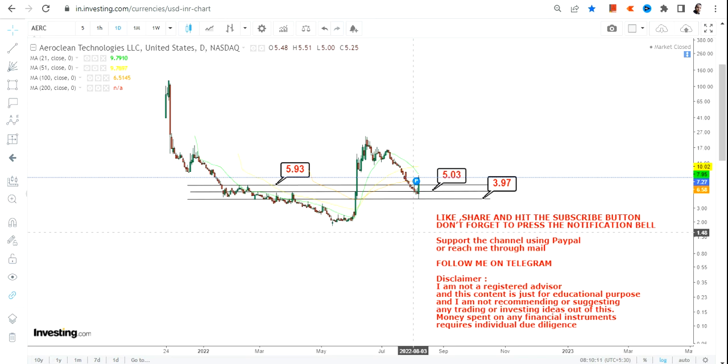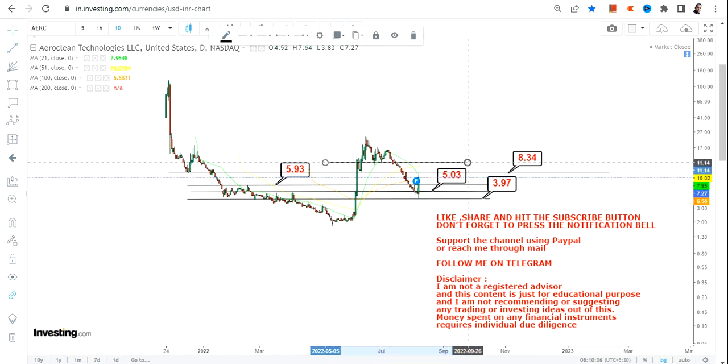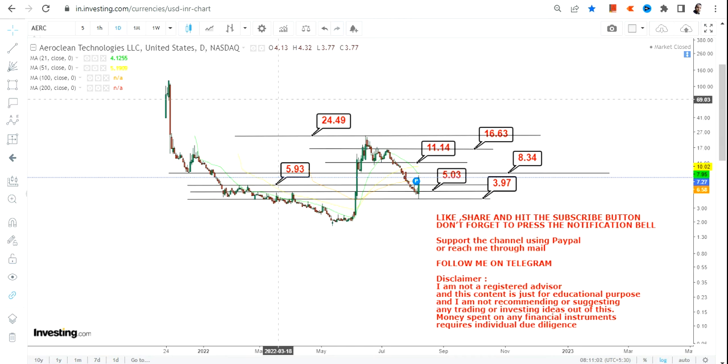If AERC stock continues to sustain above $5.93, the next couple of targets will be as follows: it will start with $8.34, then your next target of $11.14, then your third target of $16.63.